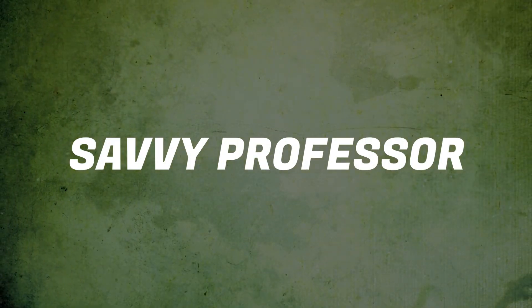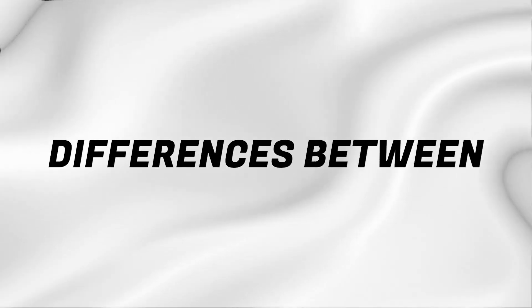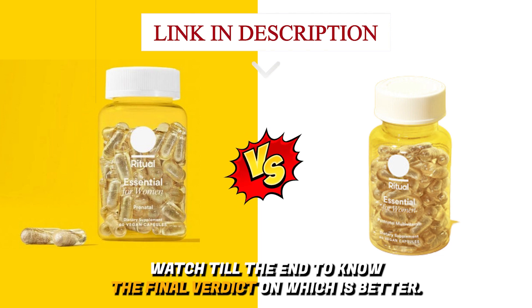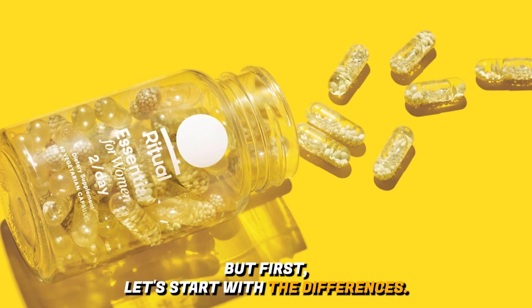Hi guys, this is Sarah from The Savvy Professor. In today's video, I'll discuss the differences between Ritual prenatal and postnatal vitamins. Watch till the end to know the final verdict on which is better.